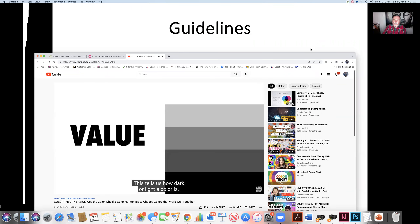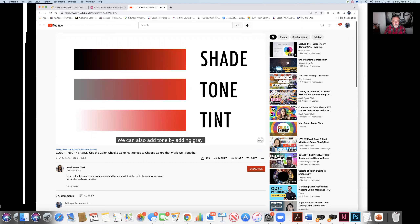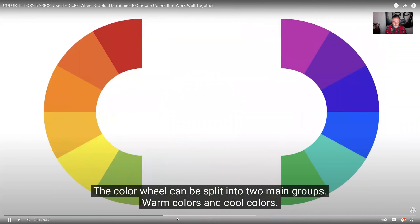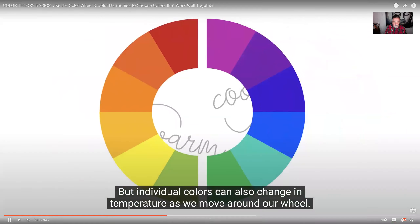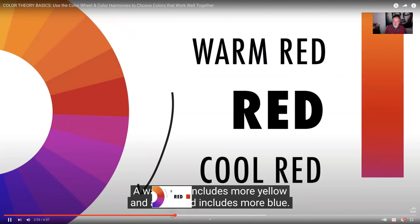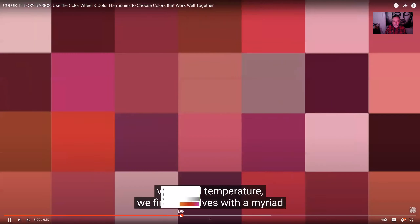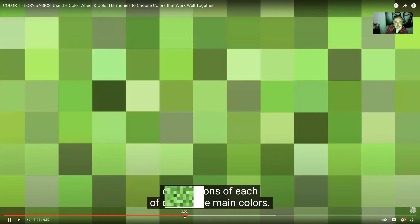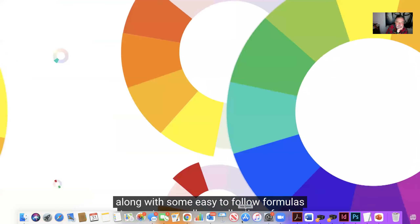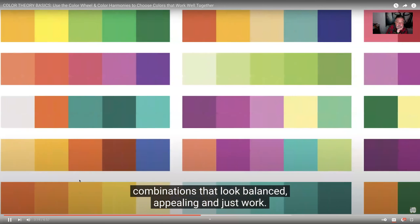We can create shades of our color by adding black, or tints of our color by adding white. We can also add tone by adding gray. Finally, we have temperature. The color wheel can be split into two main groups: warm colors and cool colors. But individual colors can also change in temperature as we move around the wheel. A warm red includes more yellow, and a cool red includes more blue. When we combine hue, saturation, value, and temperature, we find ourselves with a myriad of variations of each of our 12 main colors.